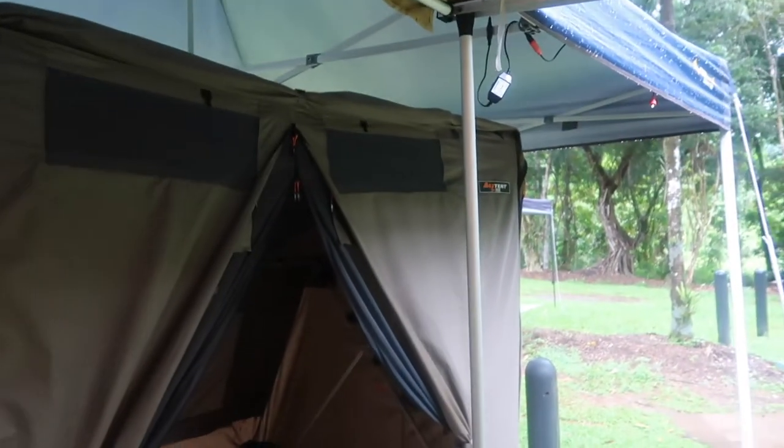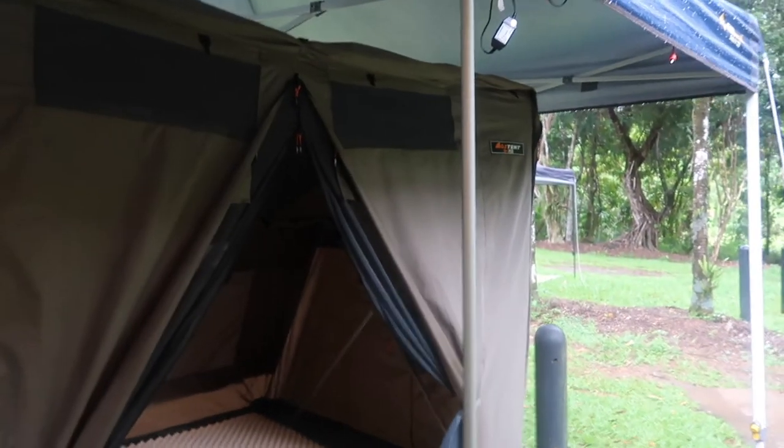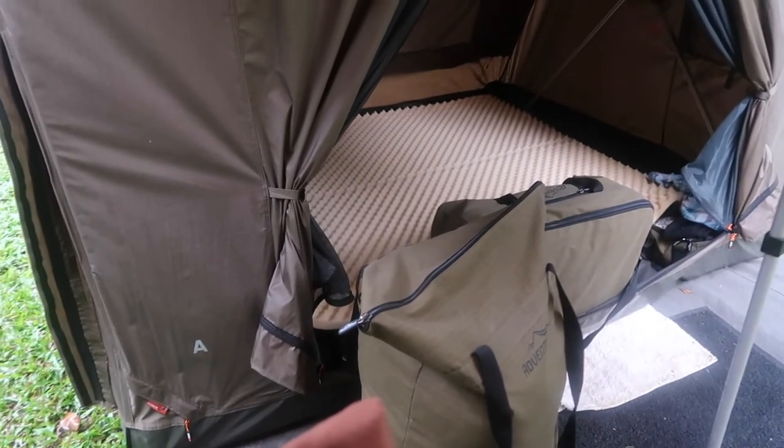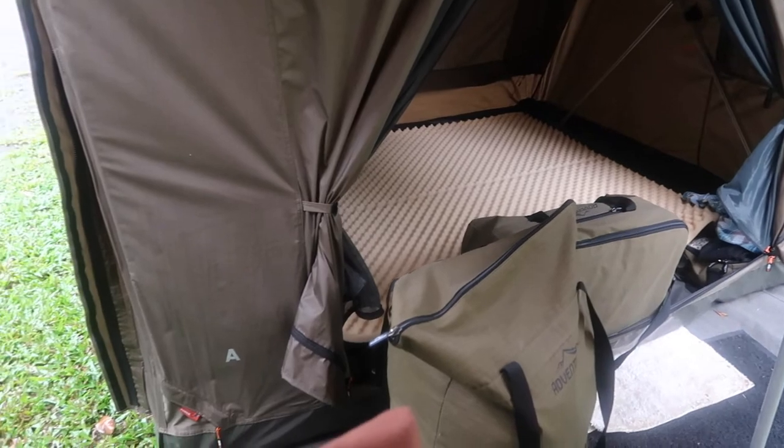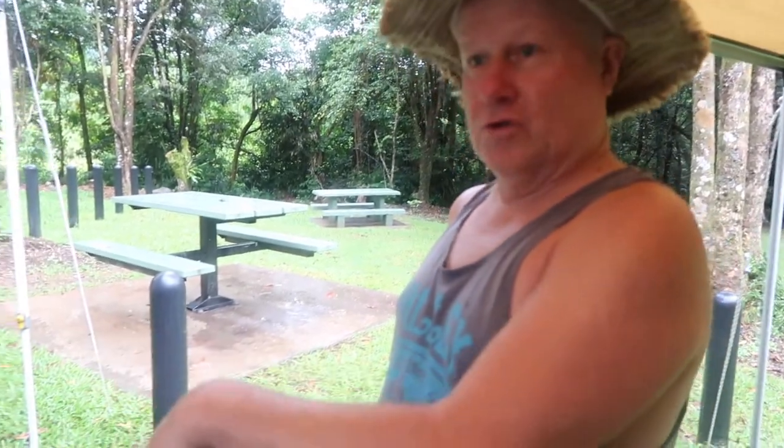And then we don't worry about any of the other things with the tent. Once the bedding is removed — so all that bedding, we've just got to roll that up, take this out, and the tent drops in seconds. So that's really good. That means the tent and where we sleep stays dry. And then it's just all the other stuff, so wherever we get to we've got to make sure we take it out and make sure it gets dry.